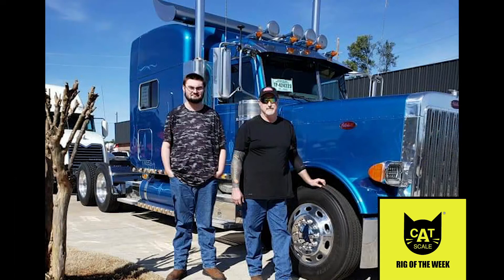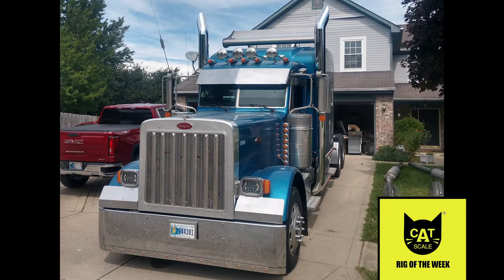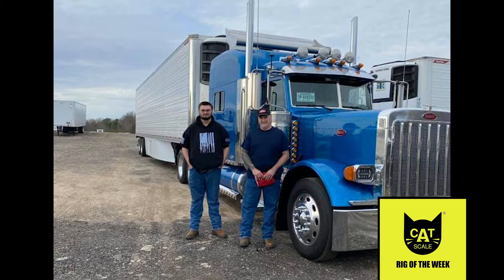His current rig has a special meaning to him because he purchased the truck and trailer around the time of his late father's birthday. The truck is a 2007 379 Peterbilt with a C15 engine and an 18-speed transmission. A 2020 Great Dane Reefer trailer completes the setup.